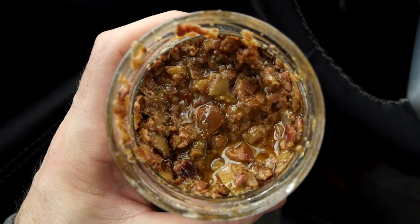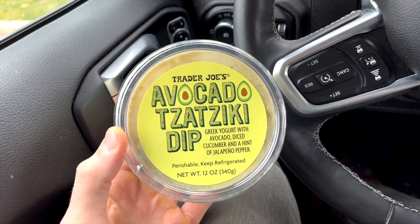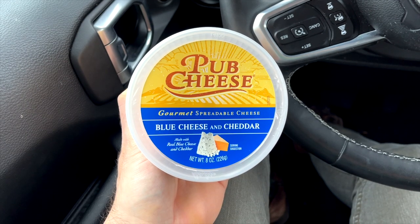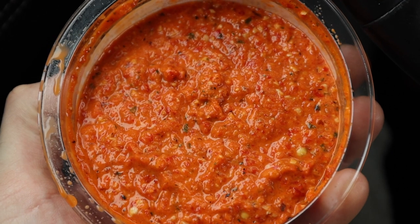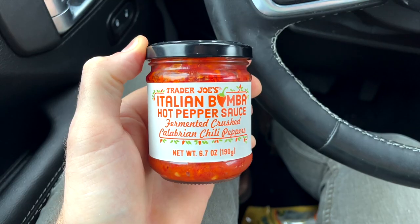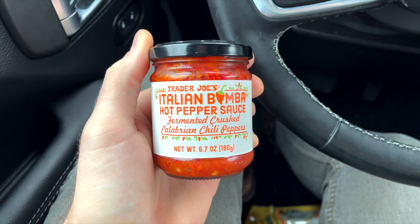Trader Joe's is known for their dips, and they have a ton of low-carb keto-friendly dip options. Each one of these dips has less than two grams of carbs and costs less than $4. First up, we've got the olive tapenade with kalamata and chakadiki olives. Next, the avocado tzatziki dip. The pub cheese here is so good — it's a combination of blue cheese and cheddar that you can spread on pretty much anything. The romesco dip is absolutely to die for: roasted red peppers, tomatoes, and crushed almonds. It is so tasty. And I'm absolutely obsessed with the Trader Joe's Italian Bamba hot pepper sauce — I love adding it to keto-friendly sandwiches.